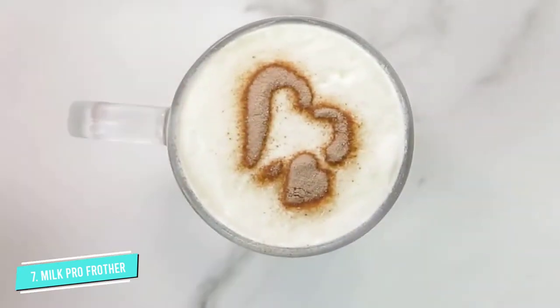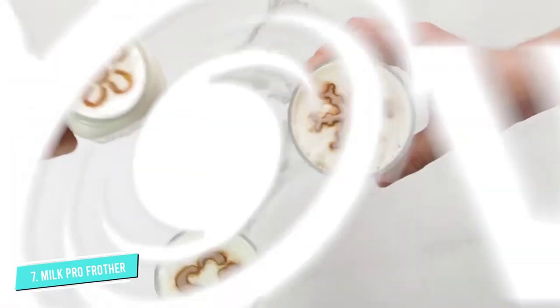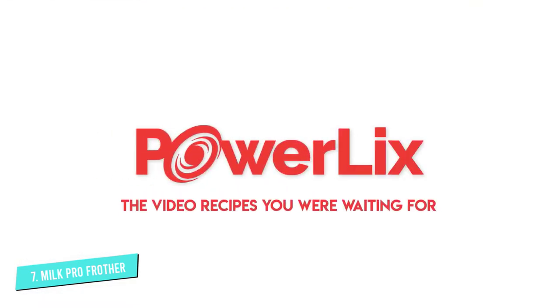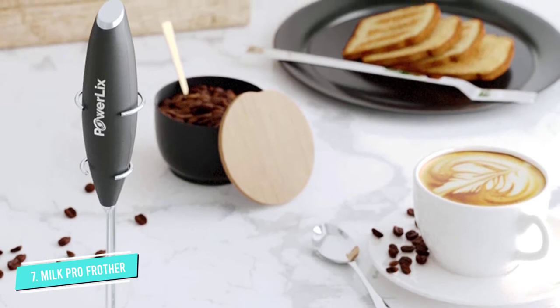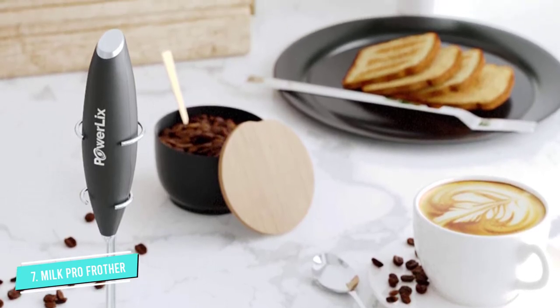One reviewer shared their secret to getting the perfect foam: 'My technique is to do it in short bursts, hovering on top for no longer than one second, then pushing it down to the bottom, until the milk cyclone tries to jump out of the cup.'